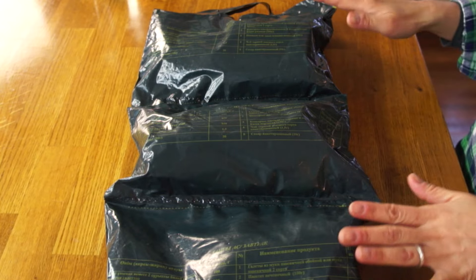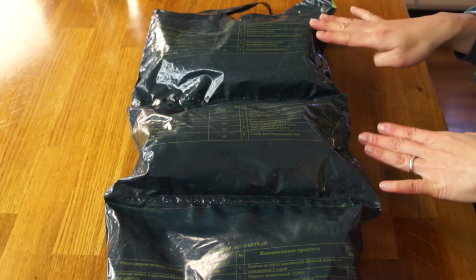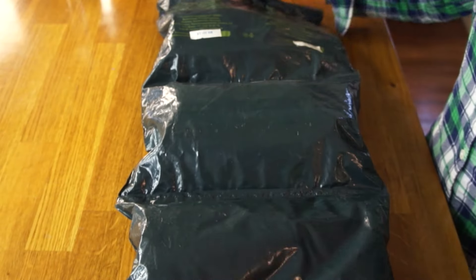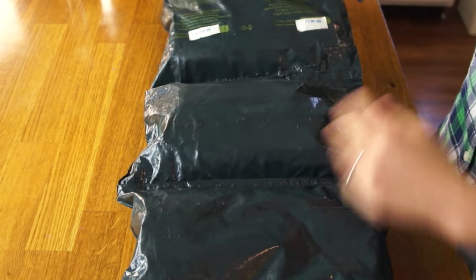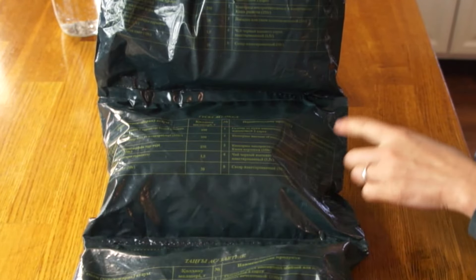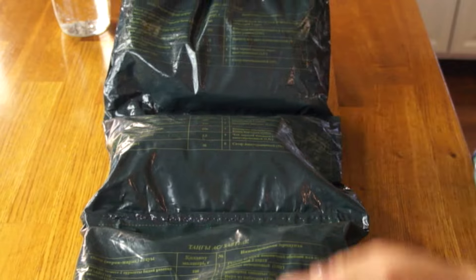By the size of this package, this looks like it's going to be a 24-hour ration. It looks like it's separated into three meals — I'm assuming that's going to be breakfast, lunch, and dinner. By the feel of it, it feels like this contains some cans. Here's the back and front of it, in this olive drab color, and on here in some ink you can see it's written what the contents are.